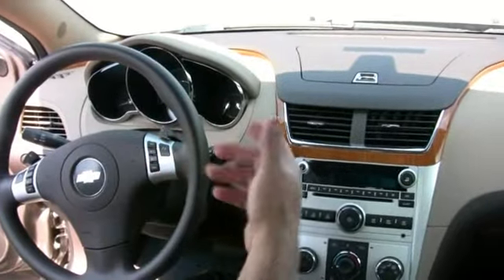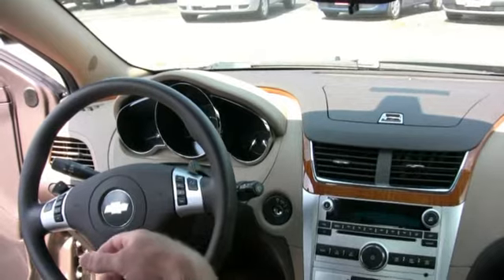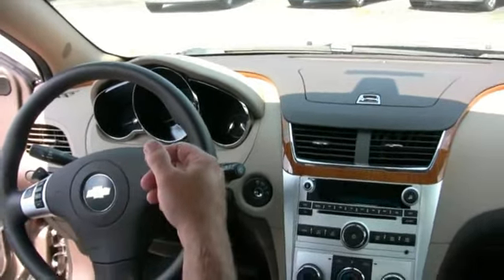The Malibu also comes with a standard driver information center, where you can program the car, check your tire pressure, and you can even make this car speak Spanish to you if you want to.